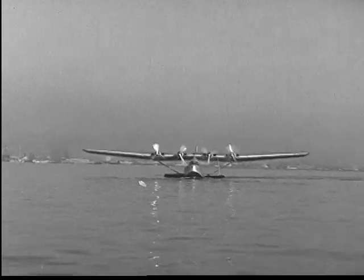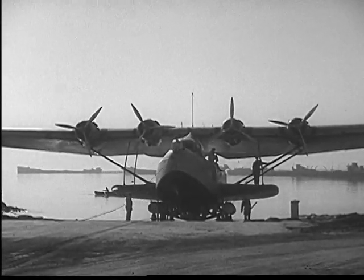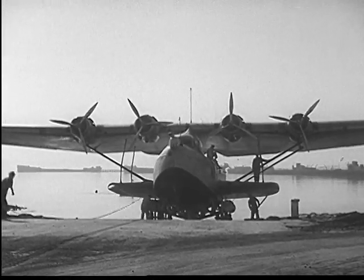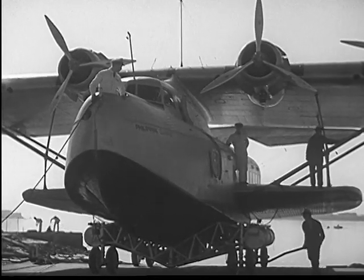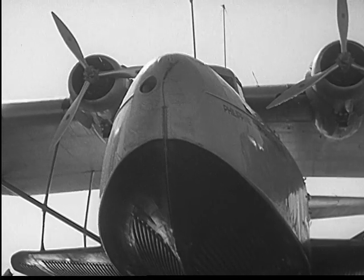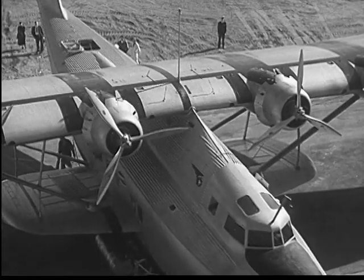On time, the Clipper, across the Pacific Ocean from the Orient. These airliners are now in regular scheduled flights between Manila in the Philippine Islands and San Francisco, carrying passengers, mail, and freight, with stops at Honolulu, Midway, Wake, and Guam.